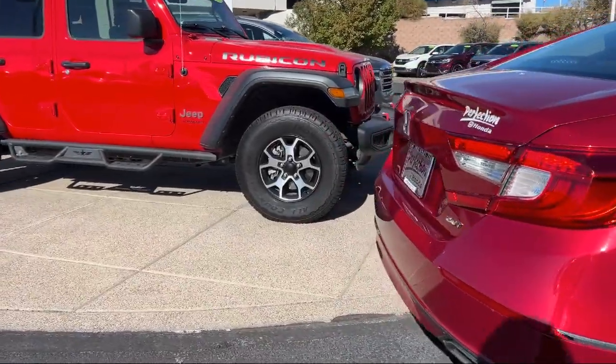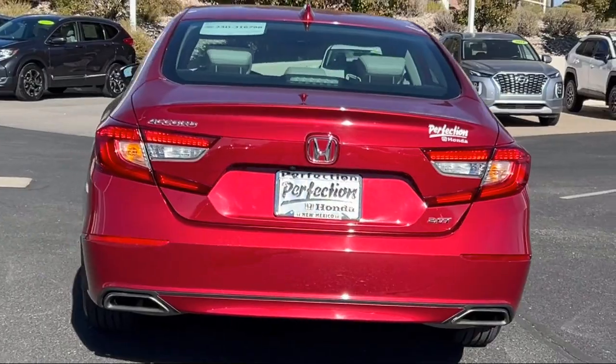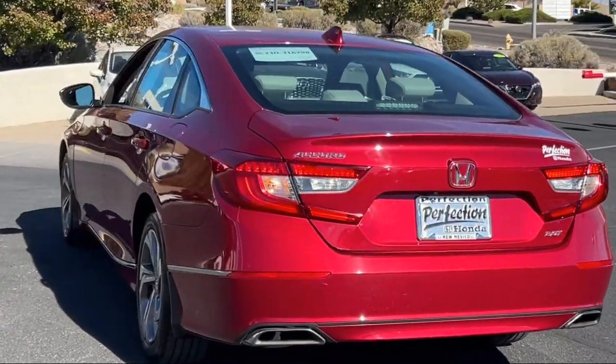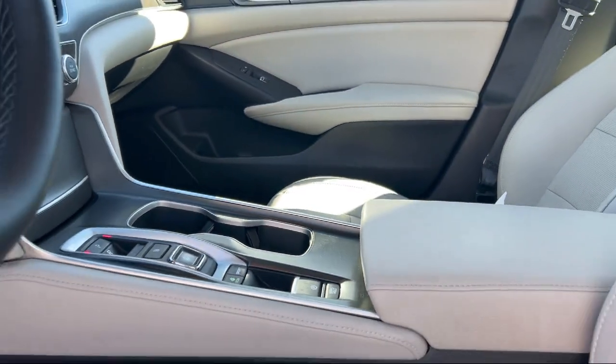It also features a blind spot monitor, lane departure warning, Bluetooth smartphone integration, an MP3 player, and has less than 45,000 miles on the odometer.